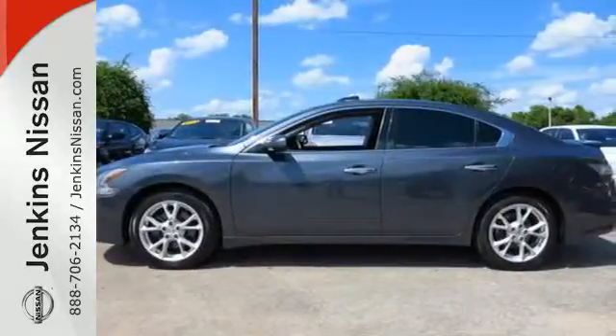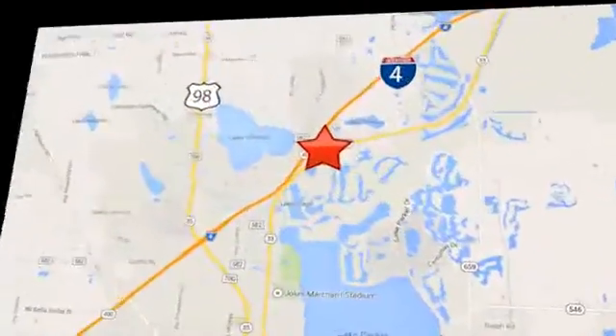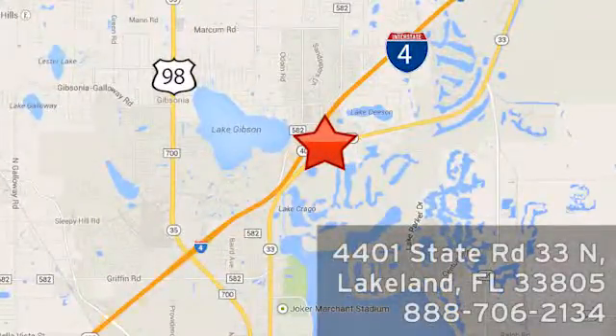Make this Maxima yours. At Jenkins Nissan, honesty is our policy. We're conveniently located at 4401 State Route 33 North in Lakeland, Florida.